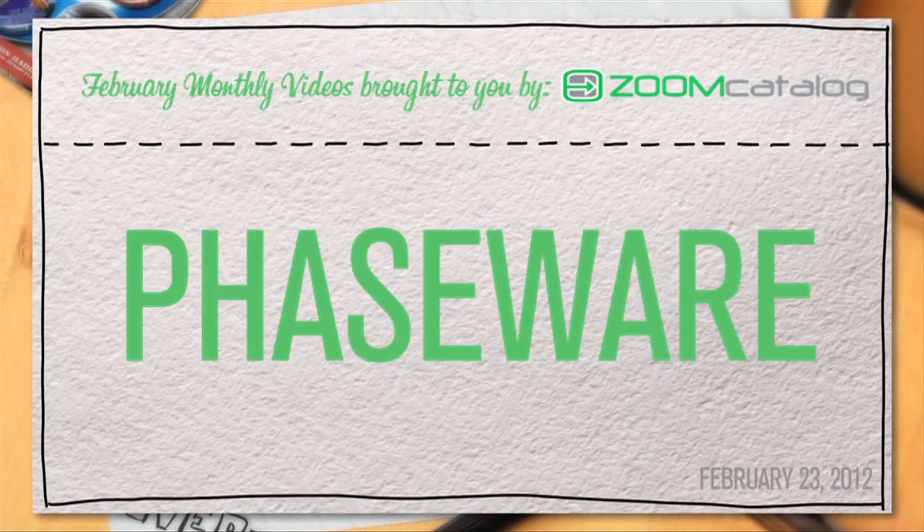Zoom, zoom, zoom, make my heart go boom, boom, boom! Of course I'm talking about Zoom Catalog — they're awesome!